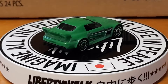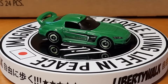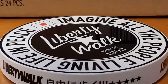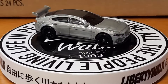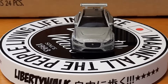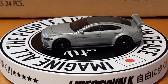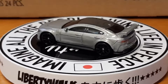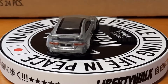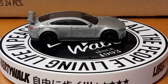Next up we got a Jaguar XE SV Project 8. It's a silver color with a black roof on it. It's got some front detail with the headlights, got the big rear spoiler on it, and a little rear decal on it — some nice detail.